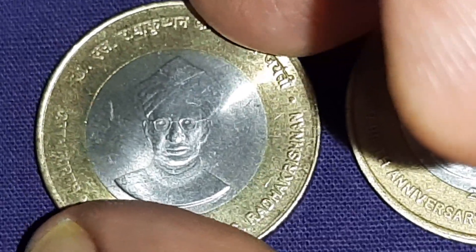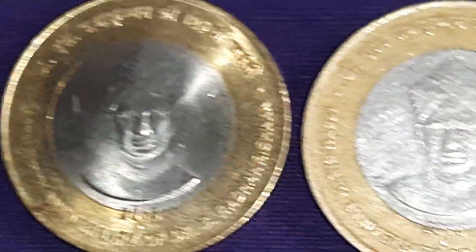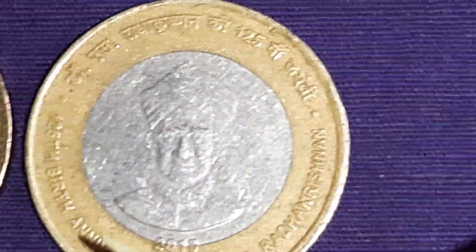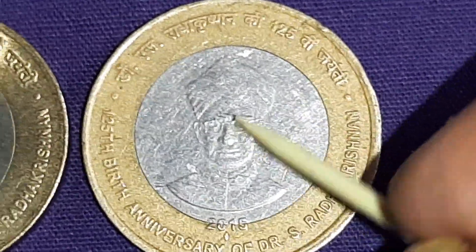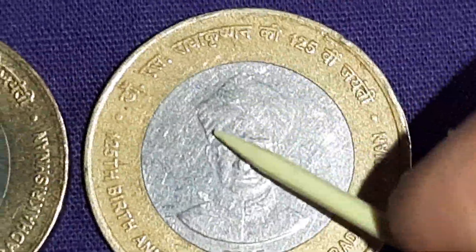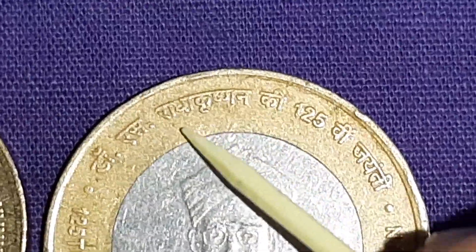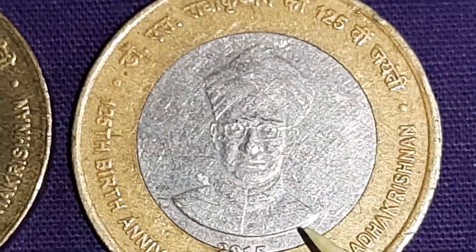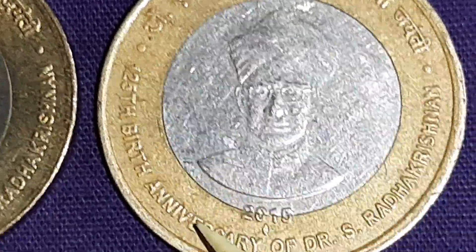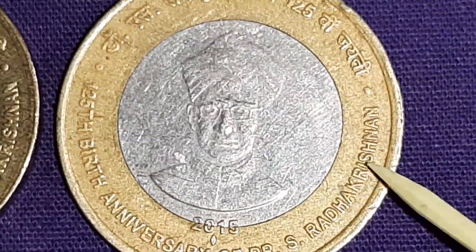On the reverse side, in the center, there is a bust of Dr. Sarvapalli Radhakrishnan. 'Dr. S. Radhakrishnan ki 125vi Jayanti' is engraved in Devanagari, and '125th Birth Anniversary of Dr. S. Radhakrishnan' is engraved in English.